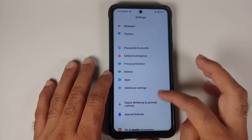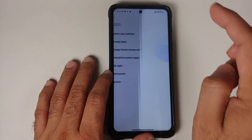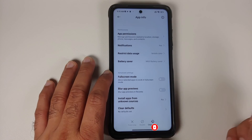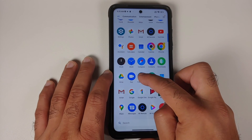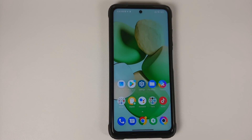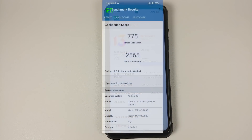As for uninstalling system applications — something Xiaomi has been promoting since MIUI 12.5 — going into Settings, Apps, and Uninstalled System Apps, attempting to remove the Weather app or File Manager shows no option to remove or disable them. So the feature of uninstallable system apps is still missing.